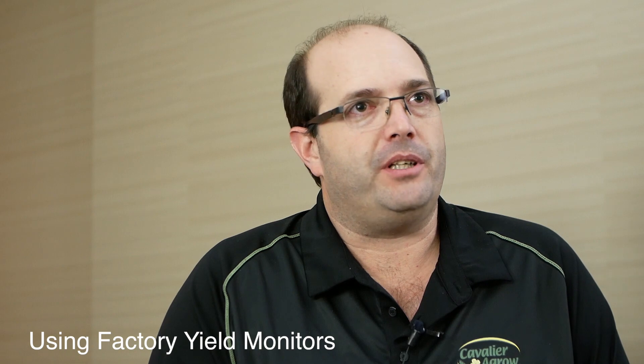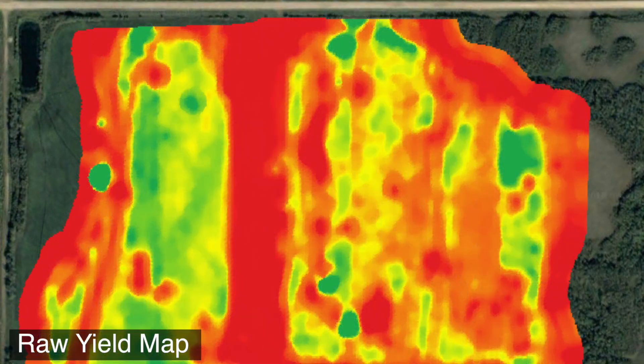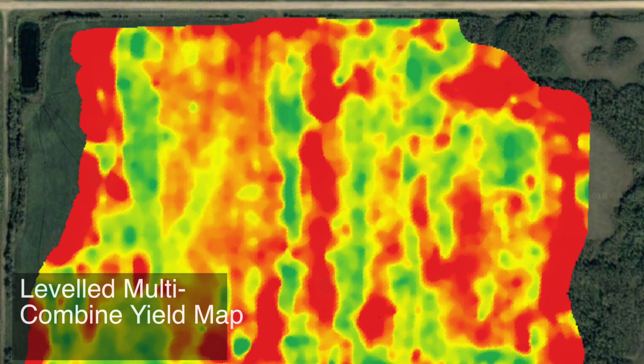We have one grower with five combines and he asked me to come out and help him calibrate. It took me literally the whole afternoon to calibrate five combines. Now that we can do post-calibration, I don't have to worry about that anymore. As long as I know the total bushels, we can look at calibration factors after the fact and make that field look really as it's supposed to look on the yield maps. And that tool is, I would say, industry-leading.